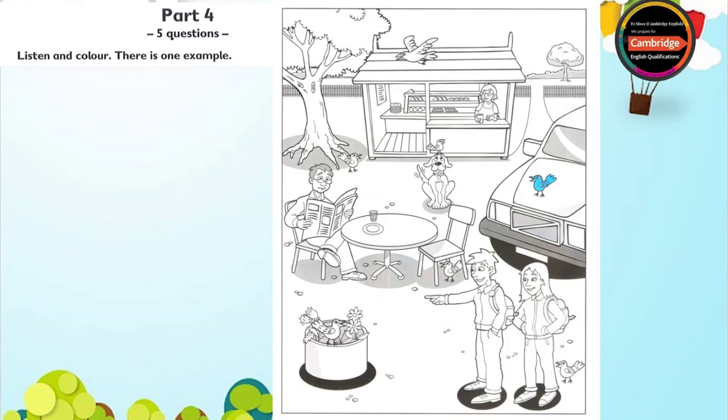Now you listen and colour. One. Now, let's colour the bird under the tree. OK. What colour? Colour the bird under the tree yellow, please. OK. I like doing this.